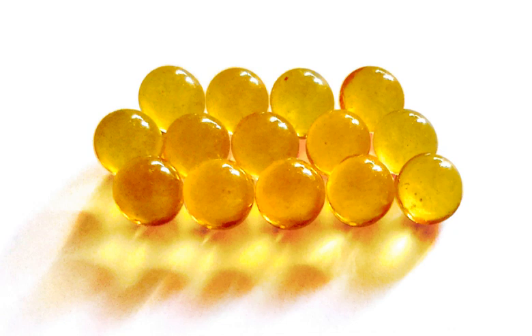Cod liver oil is a dietary supplement derived from the liver of cod fish. As with most fish oils, it contains the omega-3 fatty acids icosapentaenoic acid and docosahexaenoic acid. Cod liver oil also contains vitamin A and vitamin D. Historically, it was given to children because vitamin D had been shown to prevent rickets, a consequence of vitamin D deficiency.